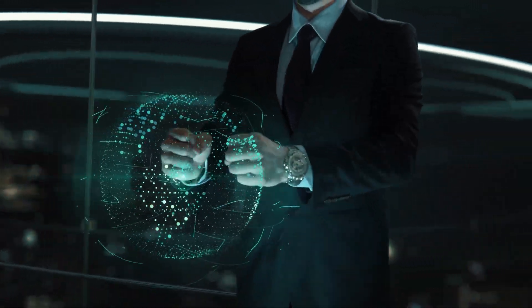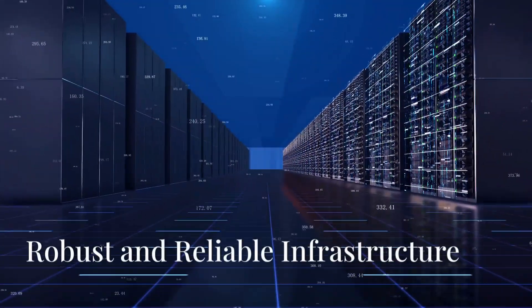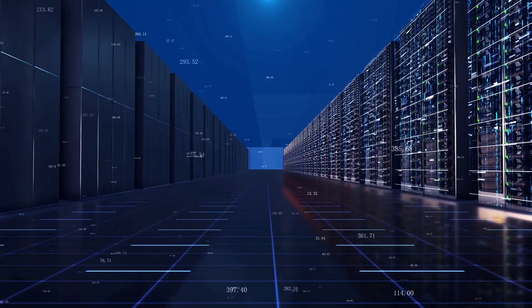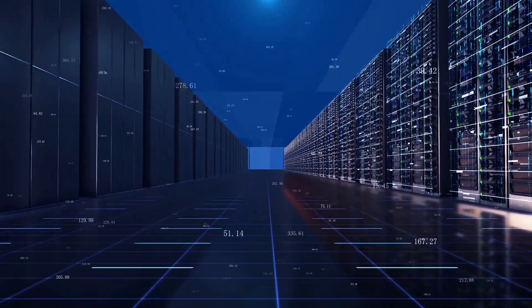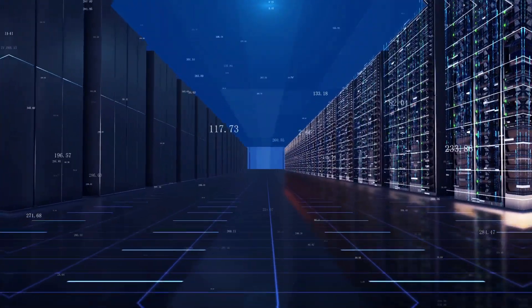Introducing our innovative cloud computing solution, specifically designed for startup companies. With state-of-the-art technology, our cloud solution ensures your data is stored securely and reliably, giving you peace of mind to focus on what truly matters — growing your business.